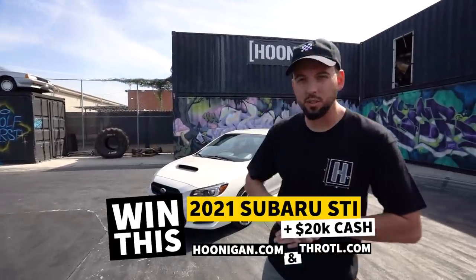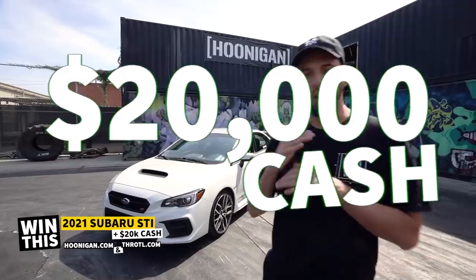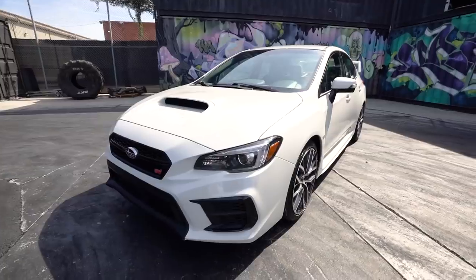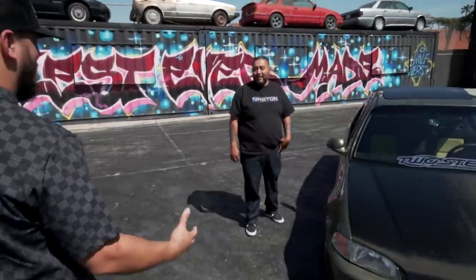Alright, we're giving away this 2021 Subaru WRX STI plus $20K cash. Our friends at Throttle are building it. Go to hooningen.com to enter to win. Look at this thing, dude — hatchback!